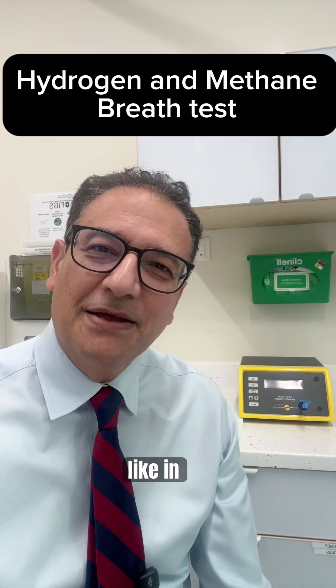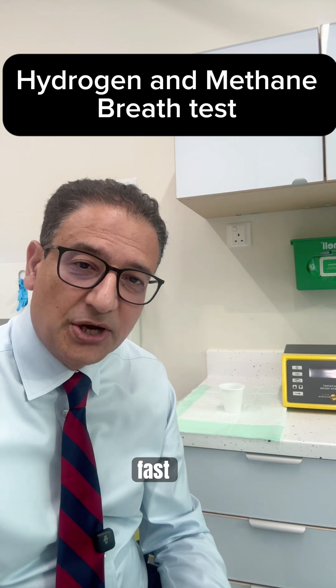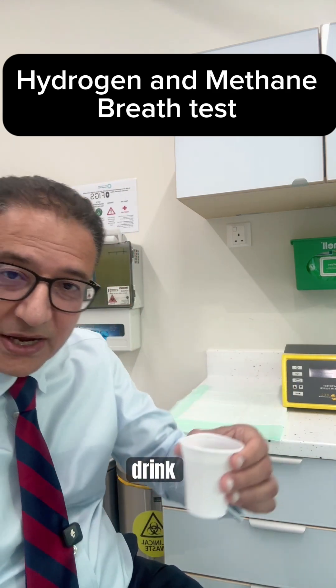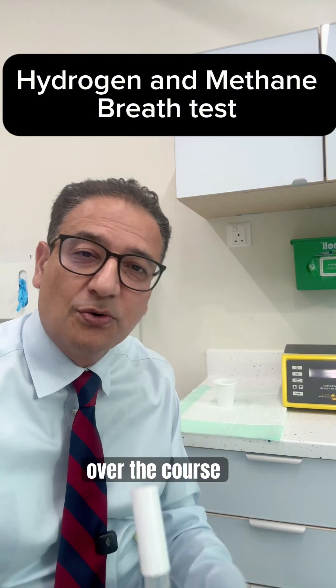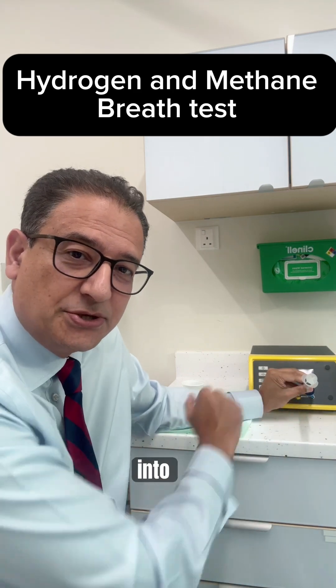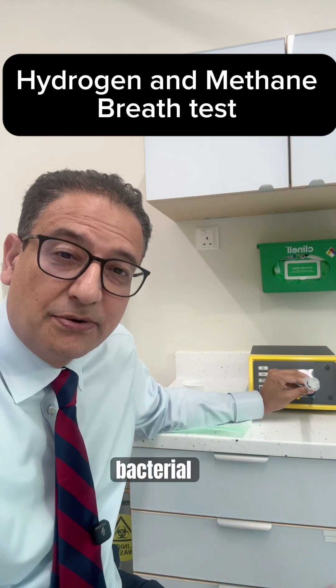Here's how the test looks in practice. After a short prep diet and an overnight fast, you'll come into clinic and have a glucose drink, after which you'll blow into tubes over the course of an hour and a half. We then put the gas into the machine, which analyzes the results to detect bacterial overgrowth.